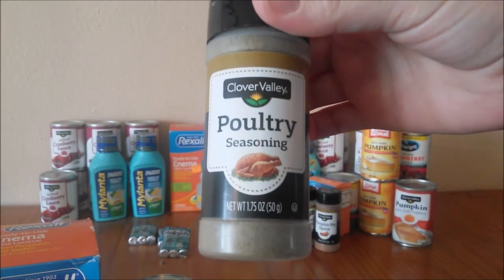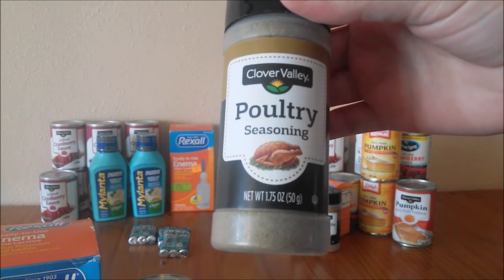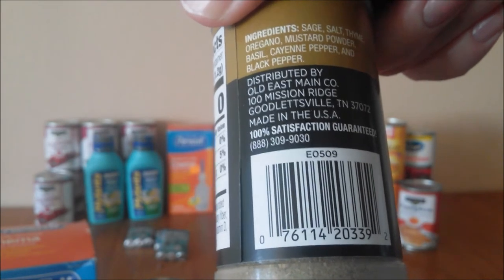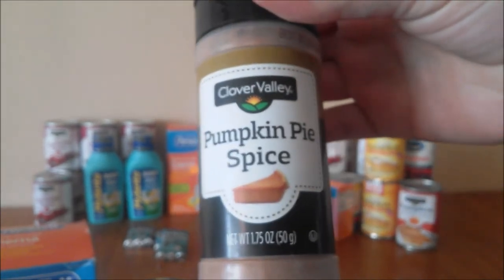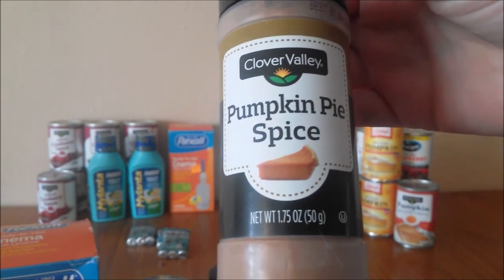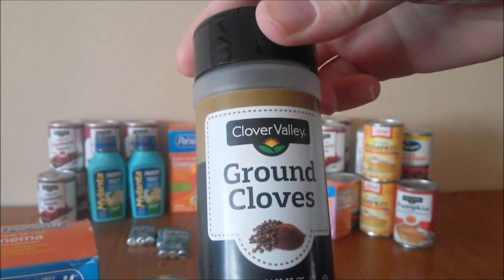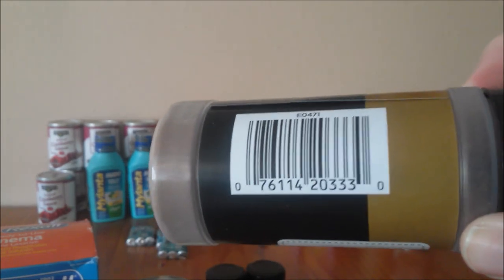These should have also pennied out. This is the Clover Valley Poultry Seasoning — that is 1.75 ounces. There's your barcode. And we had Clover Valley Ground Cloves — that is 1.25 ounces. There's your barcode.